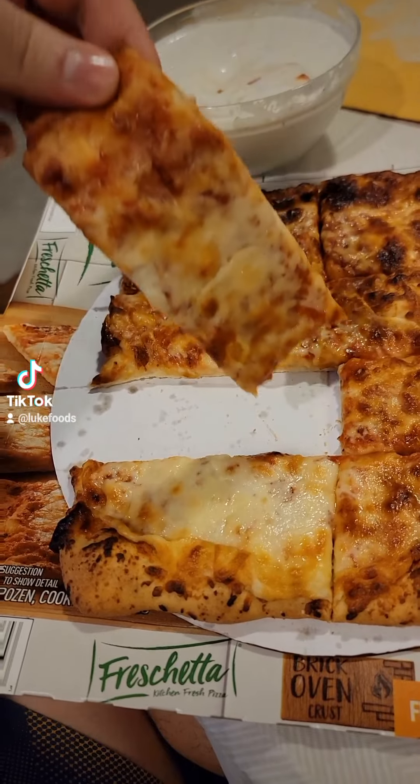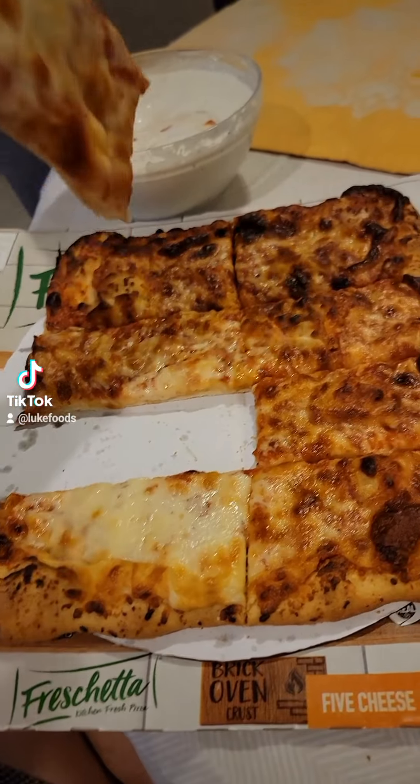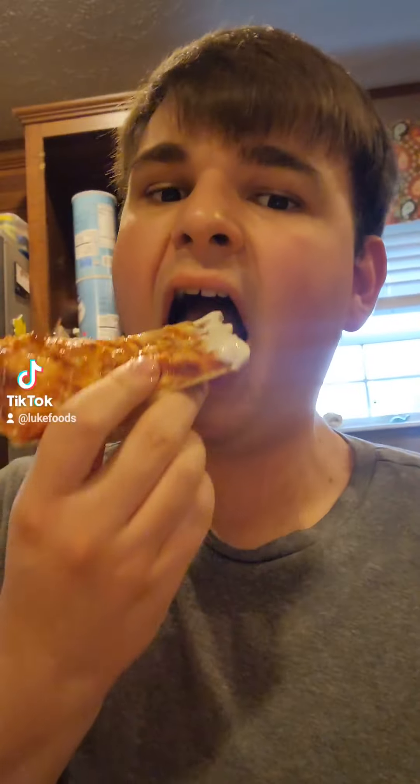Now for Freschetta 5 Cheese. And where is the cheese, man? This was five cheeses, and there's no cheese pull. Holy smokes. This is so addicting. When I took one bite, I ate like four more instantly. This thing is super good. Now for the ranch test. I'm tasting a massive Parmesan buttery flavor. The crust is delicious. The cheese is amazing. I'm not really tasting too much sauce — it's mainly the Parmesan.